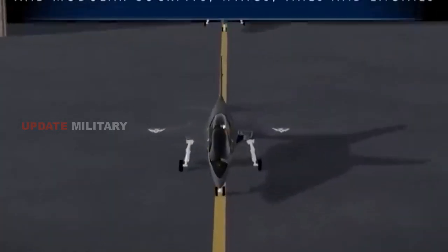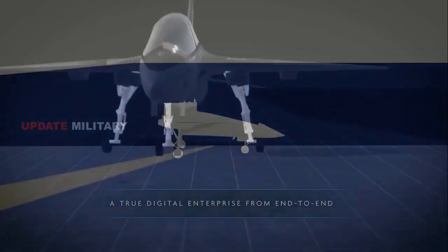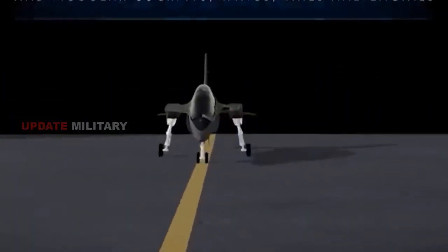The Auralis jet design combines several features. First, it offers an innovative wing architecture optimized for high and low speeds, including maneuverability at transonic speeds.